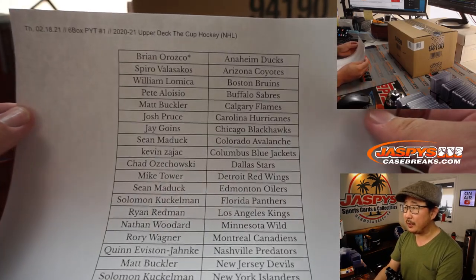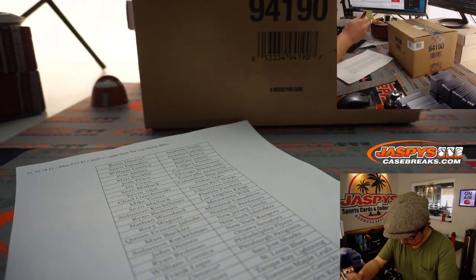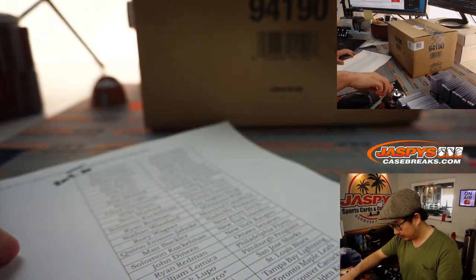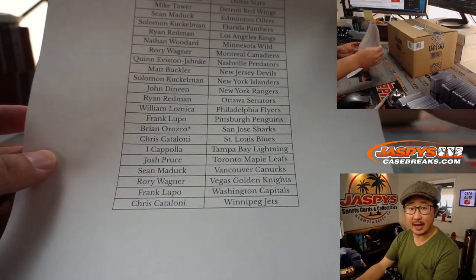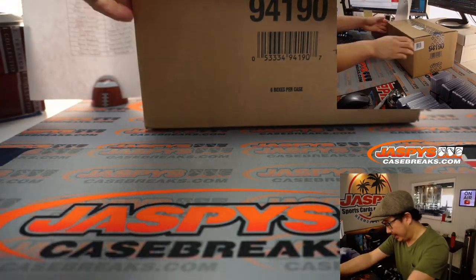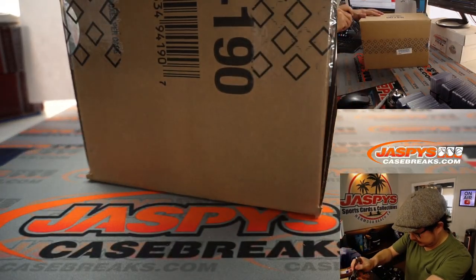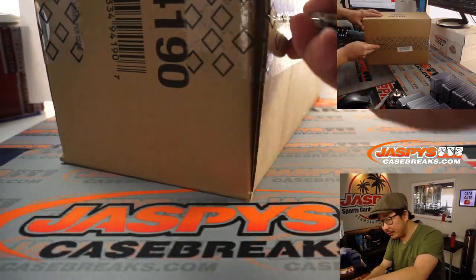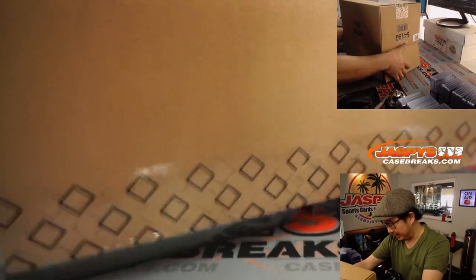Thanks very much everybody. This is actually 2019-2020. Thanks everybody for getting in. Now, this is six boxes of The Cup. My hockey knowledge is not super strong, so you're going to have to forgive me on some pronunciations and whatnot.